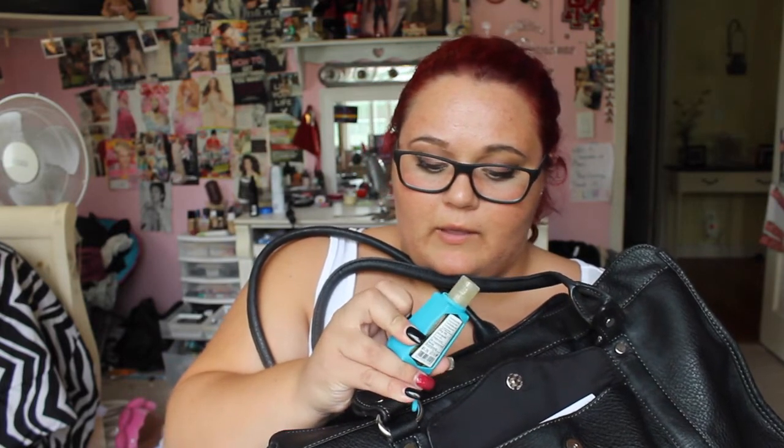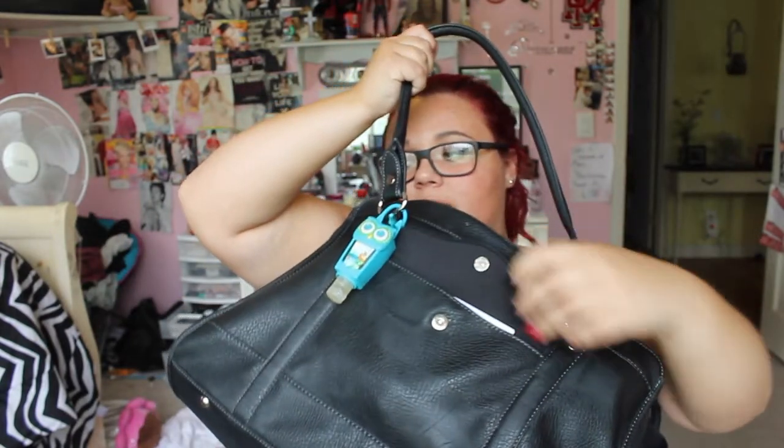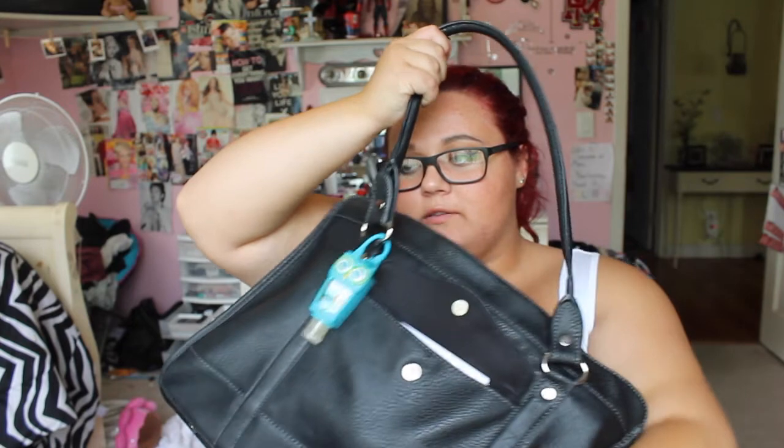Right here I have a hand sanitizer - it's the Bath and Body Works Island White Pineapple in a little pocket pouch thing shaped like a little owl. Then there's a pocket right on the outside of the bag - it's really big.